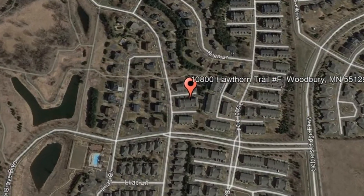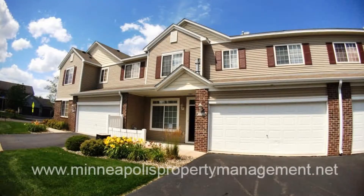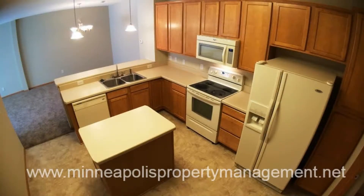10800 Hawthorne Trail Unit F, Woodbury, MN. This beautiful townhome in Woodbury may be your next home. It features a well-laid layout that makes the main areas easily accessible.